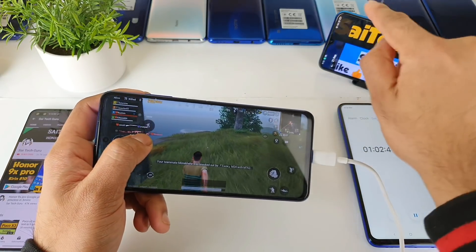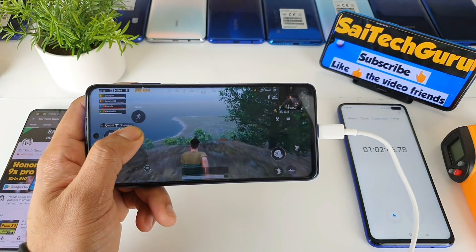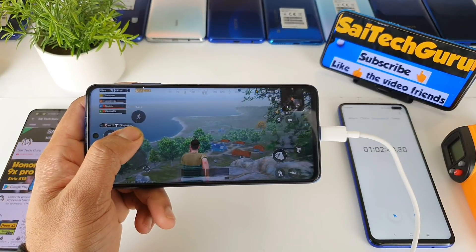Thank you for watching this video. Make sure to subscribe to my channel SciTechGuru, and check the links in the description for playlists of other smartphones. See you in the next video. Bye!